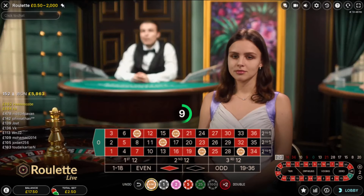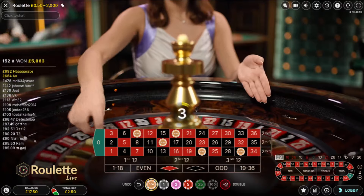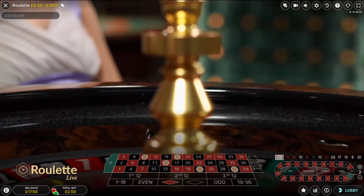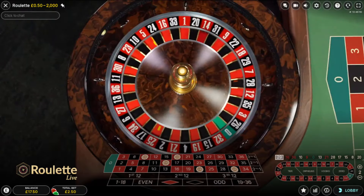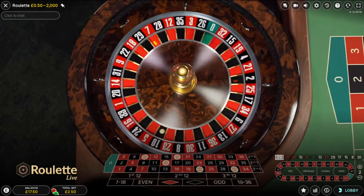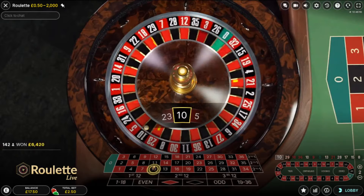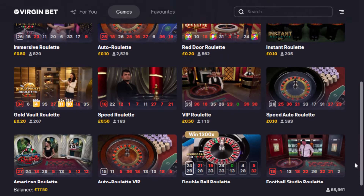I'll switch tables and hopefully hit on my first spin on my next table and get slightly into profit. We're looking for 9 by 2. If it was 18 that would have been a hit — that was one away. This is the fifth and final bet. Come on number 9. Nope, went on too far. So that was a fail — I'm going to change tables and find another table to win on.